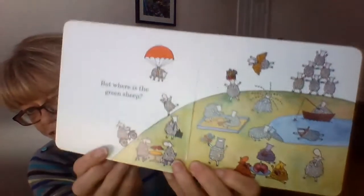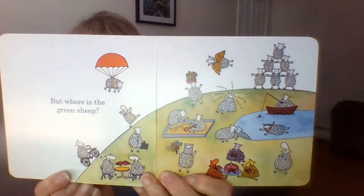But where is the green sheep? Have a look on this page — lots and lots of different sheep. But I can't see the green sheep. I can see some different colours, but not the green sheep. Where is that green sheep? Oh, it says turn the page quietly.